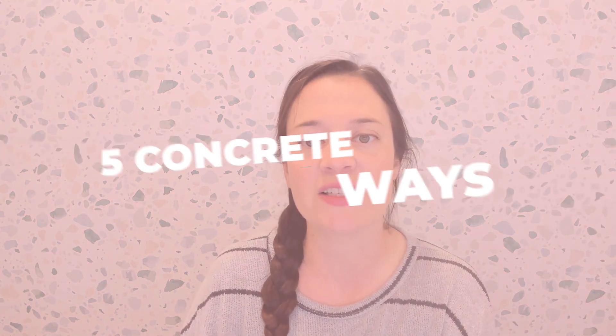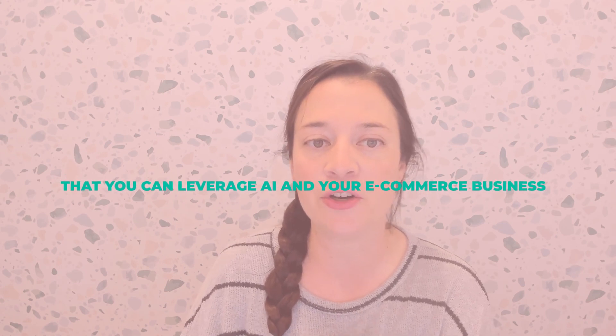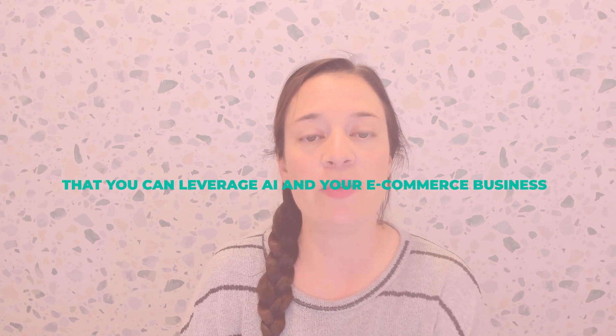By the end of this video, you will understand five concrete ways that you can leverage AI in your e-commerce business to save you hours of work and maybe even make you more money. Make sure you stick around because at the end of the video, I'm going to share an exclusive coupon code from a new Spark Shop where you can download resources, templates, quick win workshops, and private mini podcasts all about optimizing your e-commerce shop.